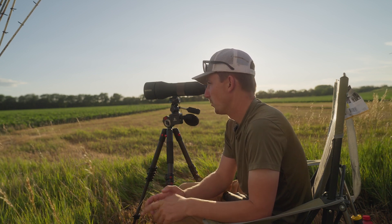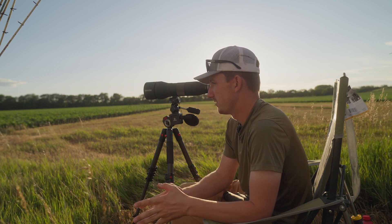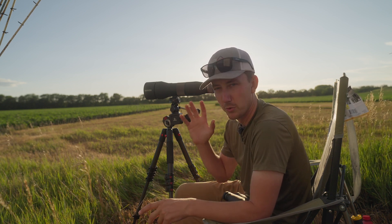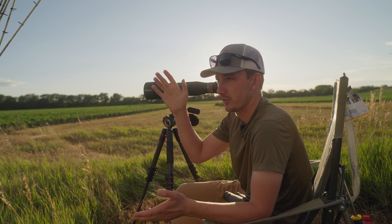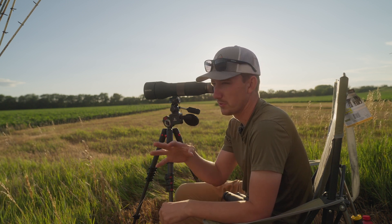So I want to do an episode — this isn't going to be some super informative deal — but a couple things I like to do: we just had this big cool front, and typically a cold front, like any other time of the year, causes deer activity to really go up.